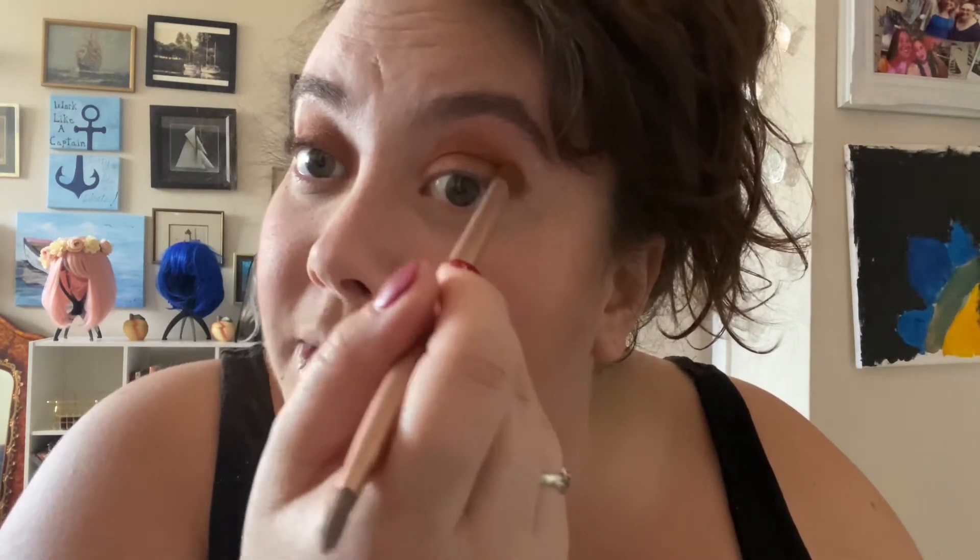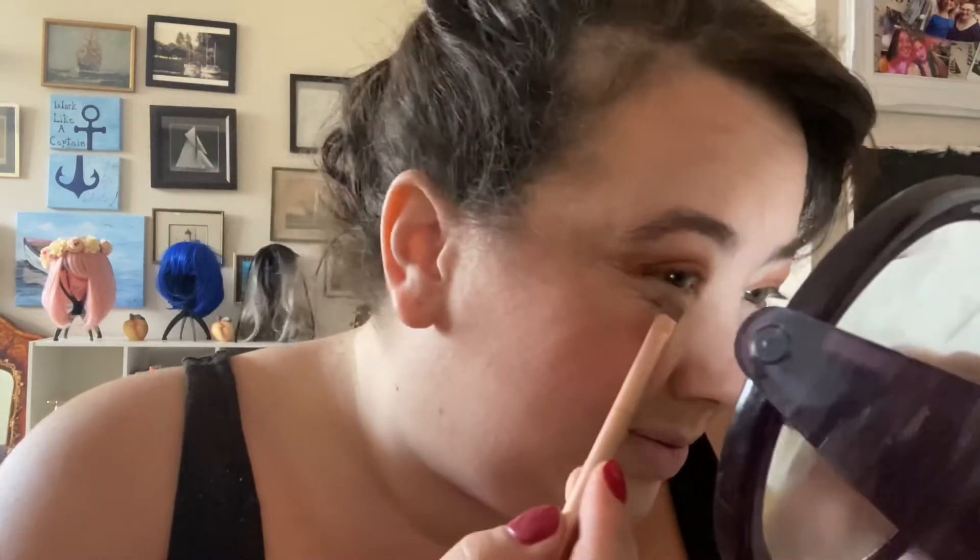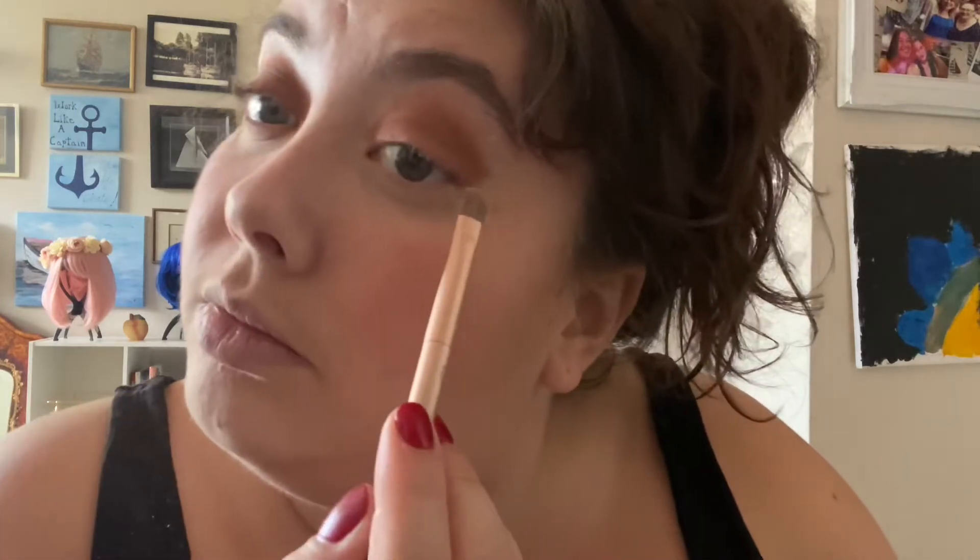I think on the bottom lower lash I'm gonna go in with a yellowy shade. I don't know what I'm doing or if I like this at all. I'm gonna go back into my powder and just do this underneath — good enough.